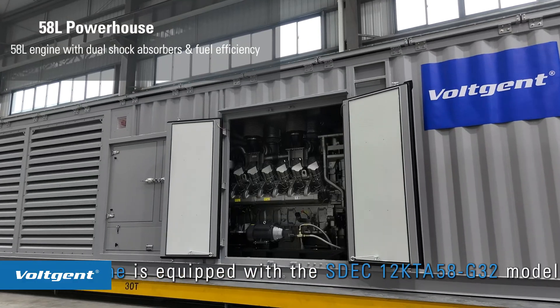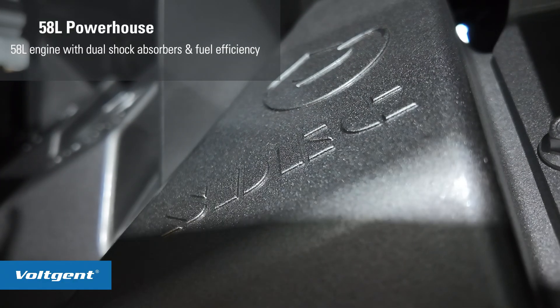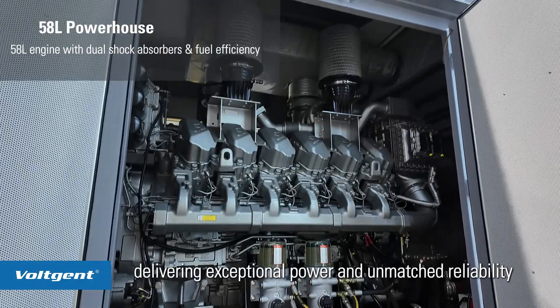The engine is equipped with the SDEC 12KTA58G32 model, boasting a robust 58-liter displacement, delivering exceptional power and unmatched reliability.